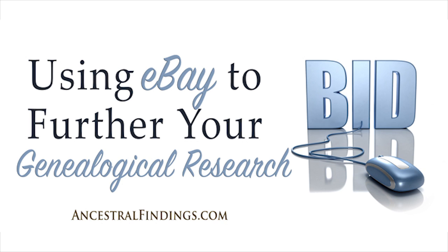eBay can be a wonderful resource for genealogical research because so few genealogists know about using it — its genealogical potential is underused. This is good news for you because you will have your pick of many interesting things involving your family when they come up on the site, with few if any competitors. If you haven't used eBay for genealogical research, give it a try. You will be glad you did when you see the amazing things that appear on the site that can connect you more intimately to your ancestors.